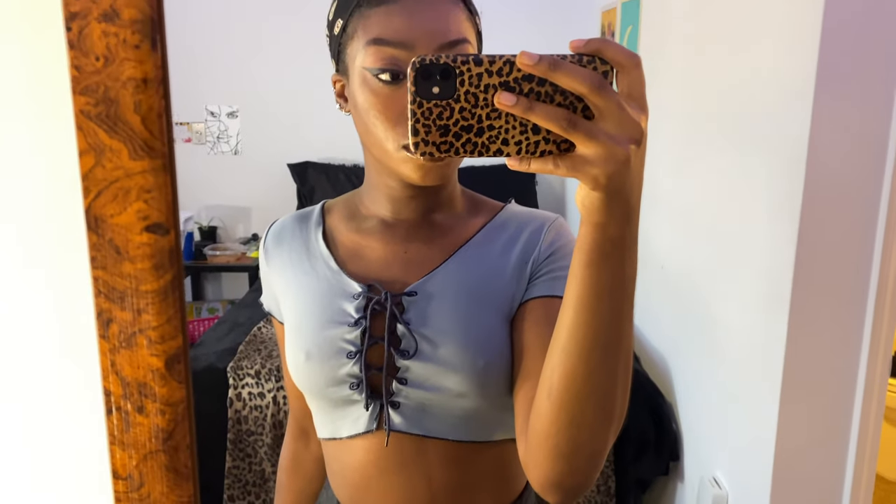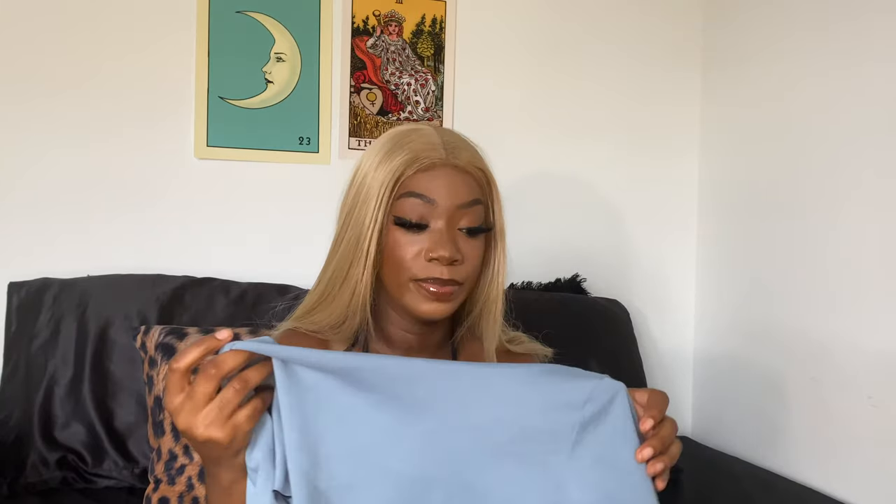Next I got this blue knockoff UNIF top. It looks pretty much like the real thing except it doesn't have the UNIF tag, but you can tell that it is a knockoff because it is fraying. Honestly, if you are close enough to see that, you are too close to me, so it's really fine. I got this scarf but I wear it as a shirt — a scarf top from Depop. It's like snake print, brown, and pretty cute.